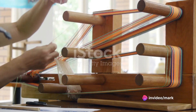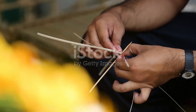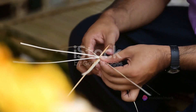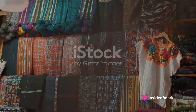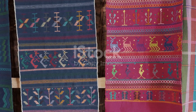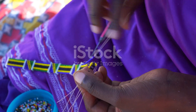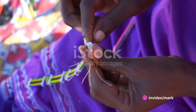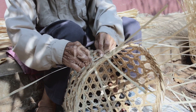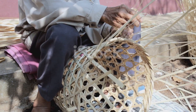Visitors to Nanyuki Spinners and Weavers are not merely spectators, but are encouraged to immerse themselves in the craft. You can learn the basics of spinning and weaving under the patient guidance of these skilled artisans. And of course, you have the opportunity to purchase these exquisite pieces, each one a unique piece of Kenyan art and a tangible reminder of your visit to Nanyuki. The cooperative provides a crucial source of income and empowerment for local women, fostering a sense of community and shared purpose. It's a place where tradition is honored and skills are passed down through generations.